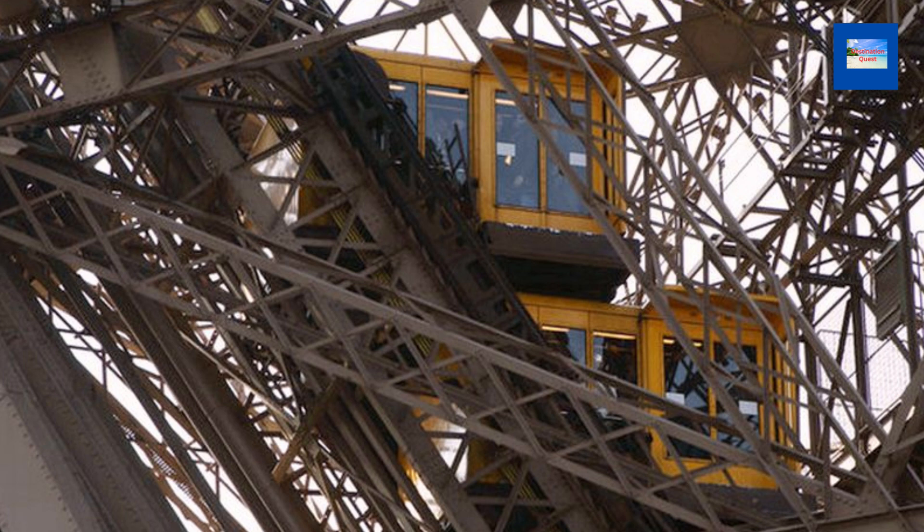The Eiffel Tower has 16 elevators, which carry over 7 million people each year. The elevators travel at a speed of 6 meters (20 feet) per second. There are also 1,665 stairs from the ground level to the first level, and 1,116 stairs from the first level to the second level.